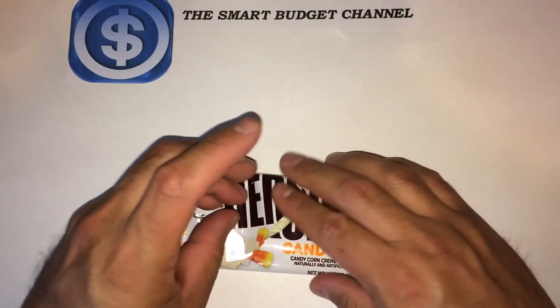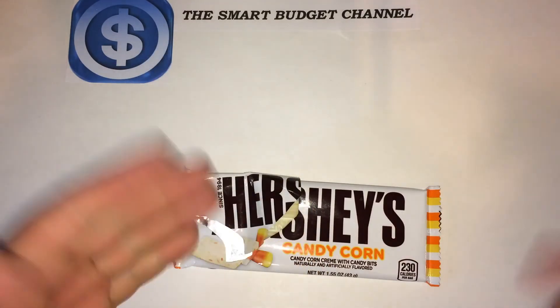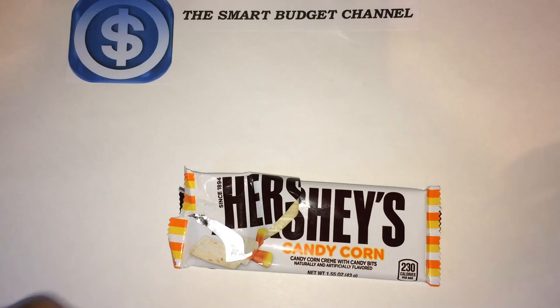Not that I'm a big fan of anything that's not chocolate, but I'll give this candy a thumbs up. Because it is 230 calories, eat in moderation but enjoy it.